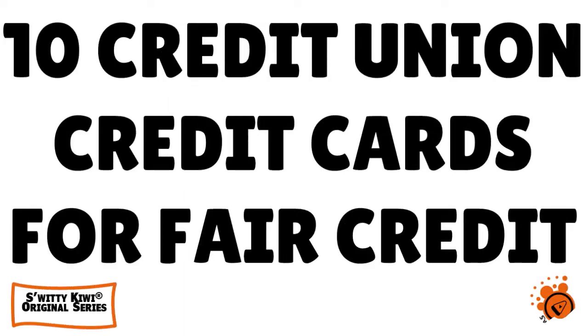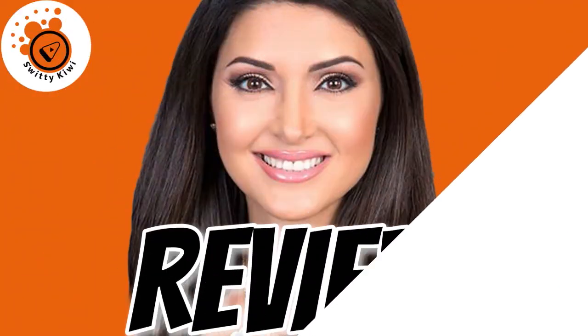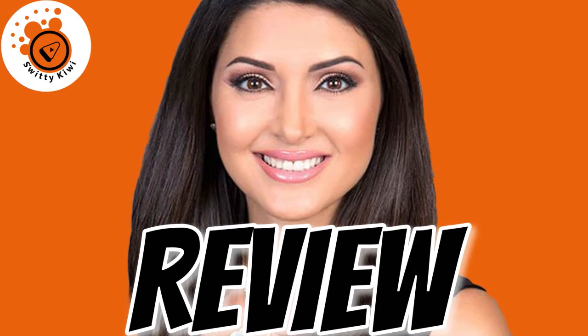Welcome back folks to another edition of the Awesome Sweetie Kiwi Show. In today's conversation, I want to talk to you about the top 10 credit union credit cards for fair credit — cards that allow you to have high limits. Not a tiny limit, but a very massive limit.